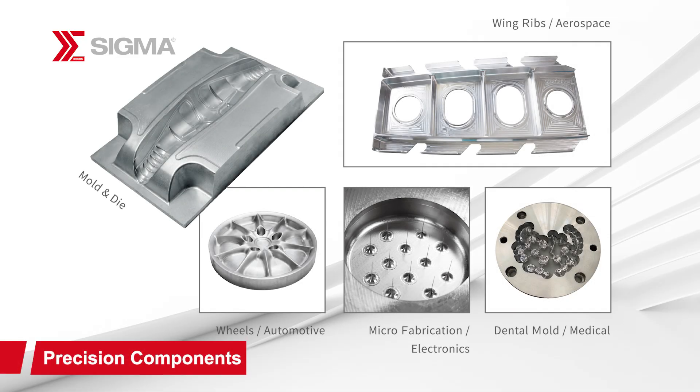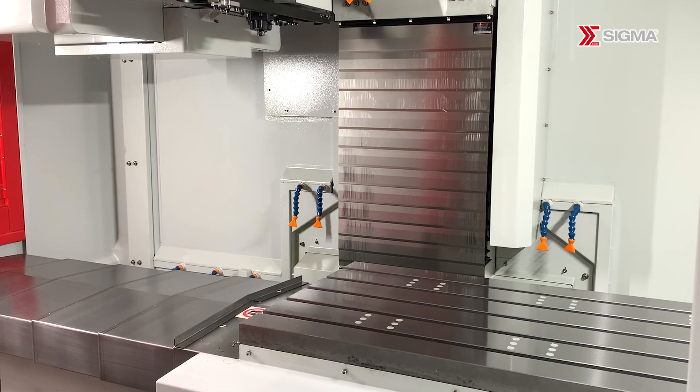Target markets include general, automotive parts, precision molds, and high-efficiency components.